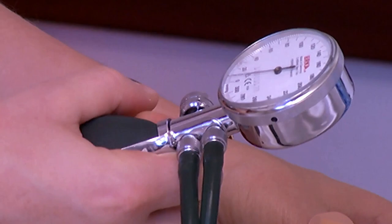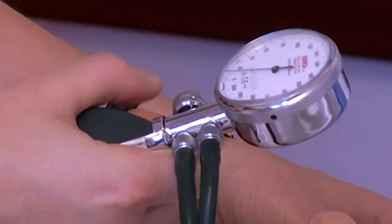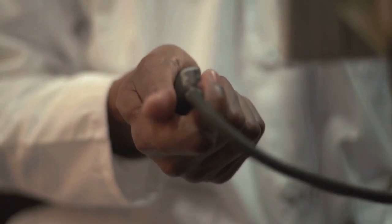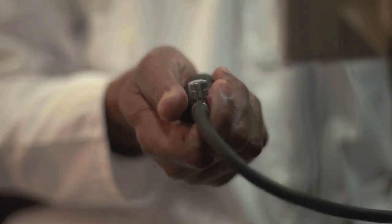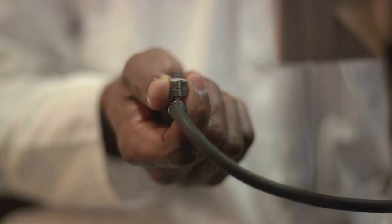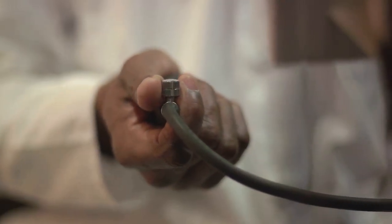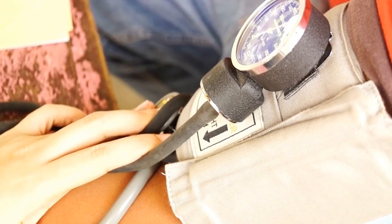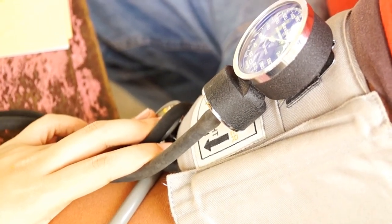In the era of traditional medicine, the mercury sphygmomanometer reigned supreme. This device, with its mercury-filled tube and manual inflation bulb, was a staple of every doctor's office and hospital ward. However, its accuracy depended heavily on the skill and experience of the user, leaving room for human error.